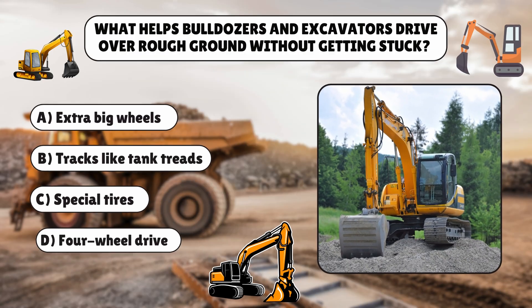Time for our first quiz, multiple choice question. What helps bulldozers and excavators drive over rough ground without getting stuck? A: Extra big wheels. B: Tracks like tank treads. C: Special tires. D: Four-wheel drive.